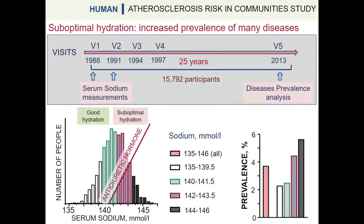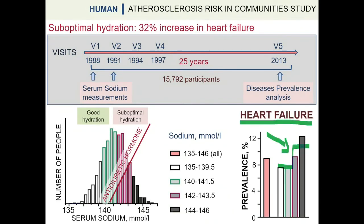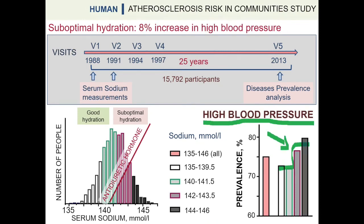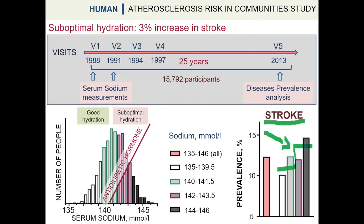This analysis revealed that higher serum sodium concentrations were correlated with increased prevalence of many degenerative diseases. In particular, disease prevalence sharply increased with sodium levels above 142 mmol per liter. In this range, we found an increased prevalence of many degenerative diseases, including dementia, heart failure, chronic lung disease, chronic kidney disease, diabetes, high blood pressure, and stroke.